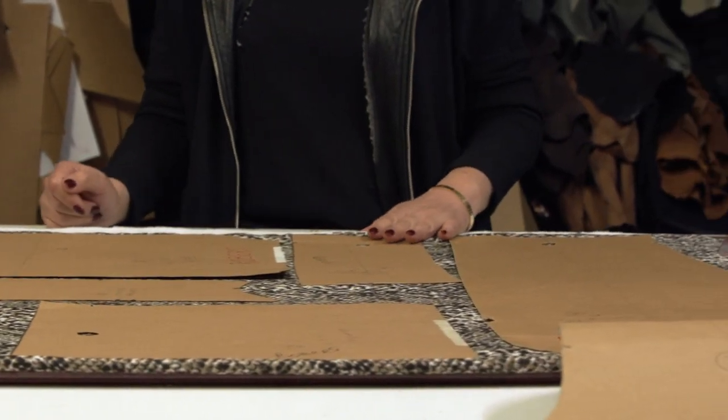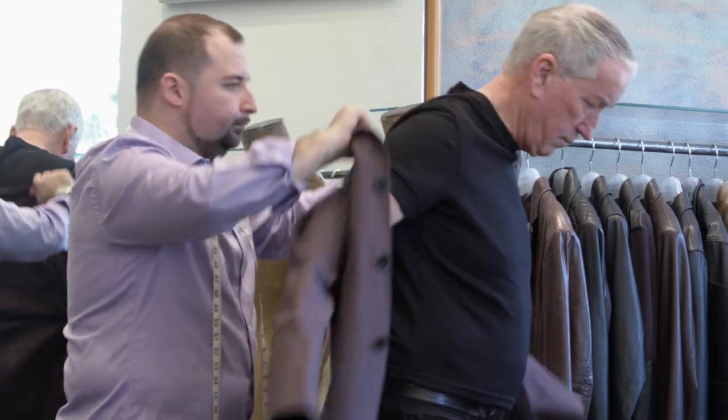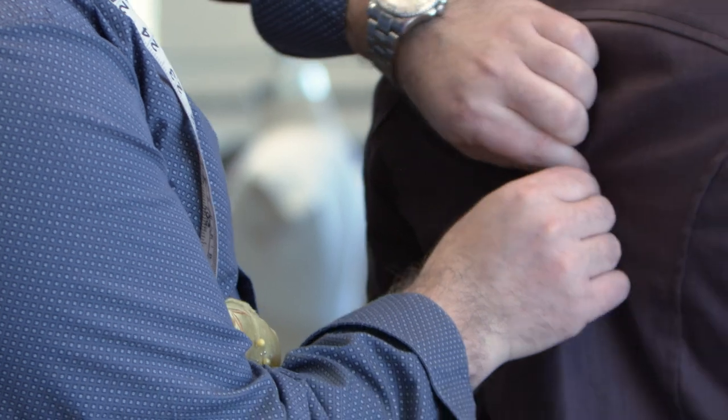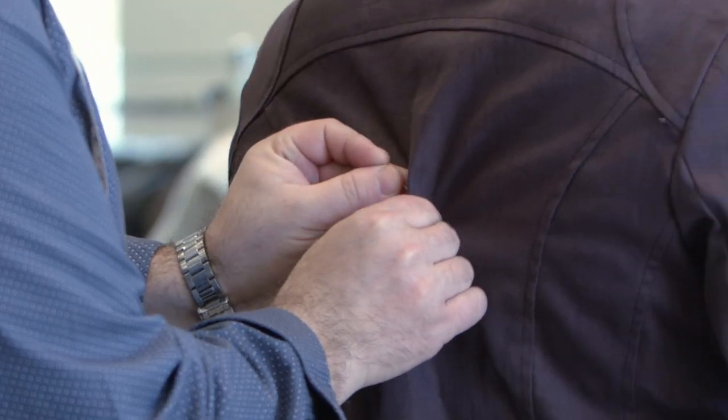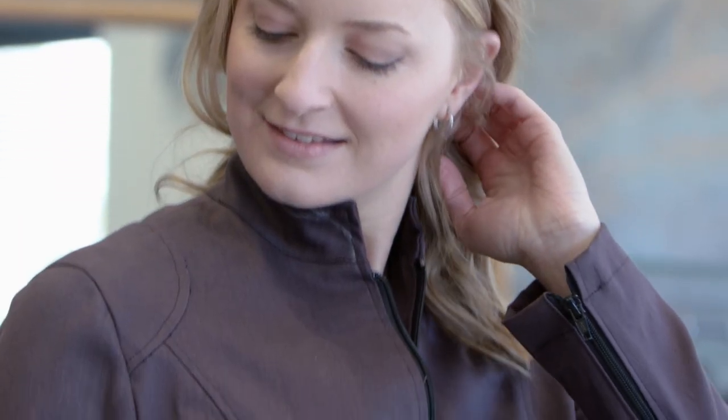We make a fitting sample, which is commonly known as a toile, which will depict how the garment is going to look before the leather garment is made. They can tweak it a little bit tighter, a little bit looser, longer, shorter — however they want. Once the toile is confirmed, we proceed to starting to make the leather garment.